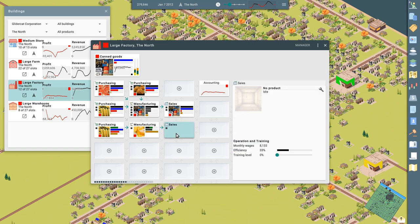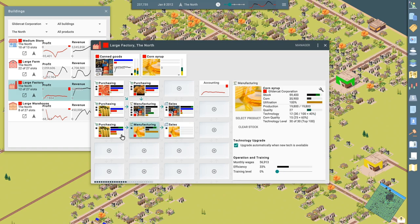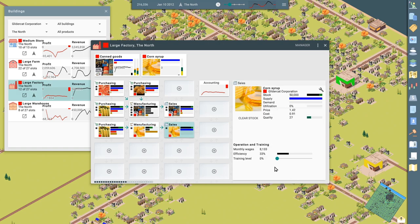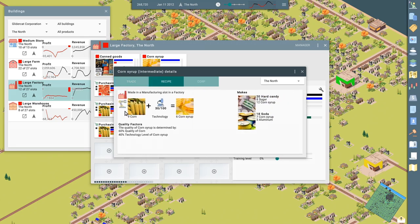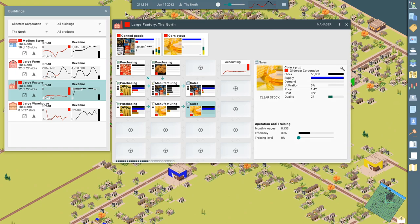And then we're going to sell it. Let's see where that's used. Corn syrup is used in hard candy and soda. Hard candy requires sugar. Should we manufacture hard candy? We've got a bunch of corn. There's a silicone mine. I'm going to skip the auctions for a while until we have some cash, basically.